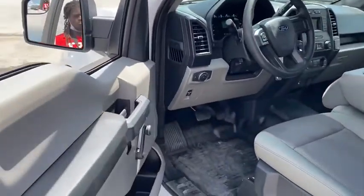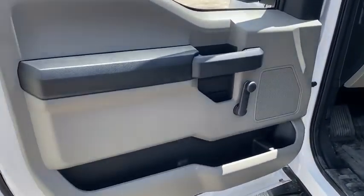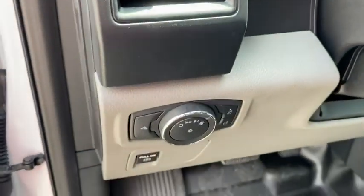Additional features include a tachometer, brake assist, tilt steering wheel, towing package, passenger vanity mirror, four-piece floor mat set, front wheel independent suspension, and low tire pressure warning.